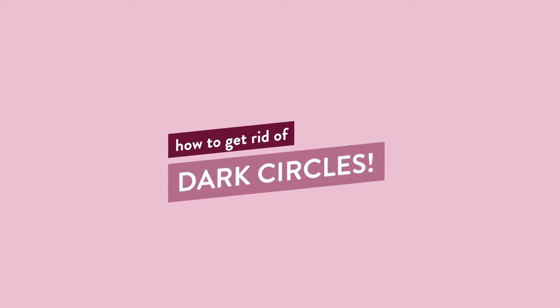In today's video I'm going to be talking about under-eye circles, focusing on what causes them, why they happen, and more specifically the treatments you can use to get rid of them. Any products or items I mention in this video I will link to in the description box below.